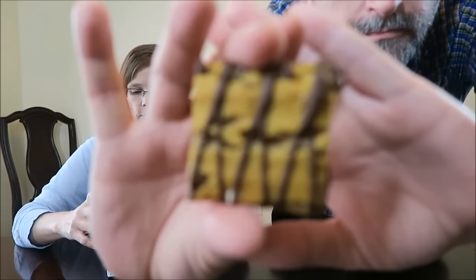It doesn't say 'Target exclusive' — it says 'only at Target,' so that's Target exclusive and limited time. It smells like graham cracker. I know — I was trying to say they come with box tops too. You can smell the graham, so I hope the flavor's there.